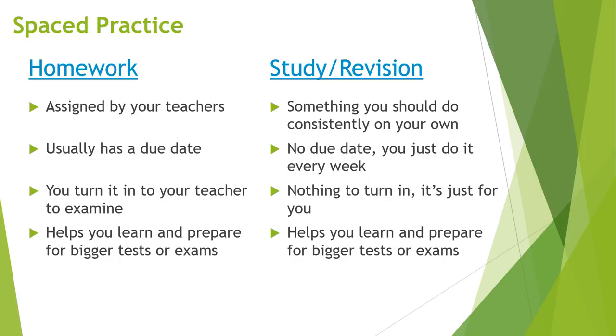Our main goal is to create long-term retention of information so that when you get to larger tests or exams, they're easier, but also so that you remember the information beyond just this one course.